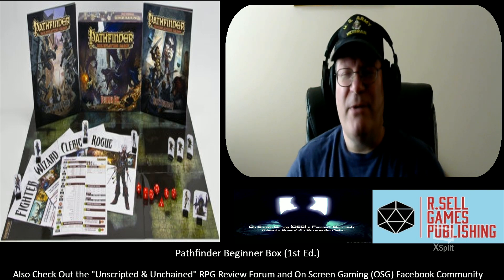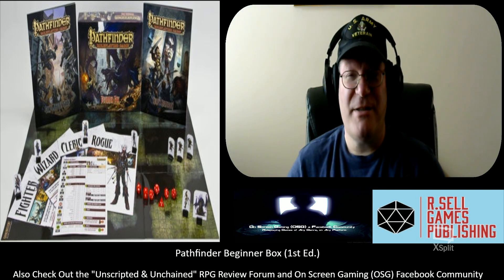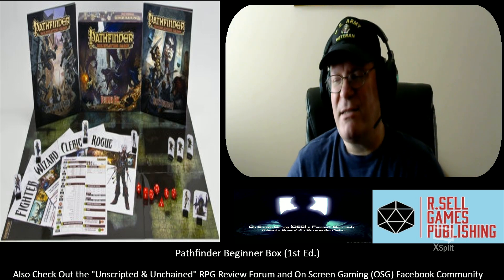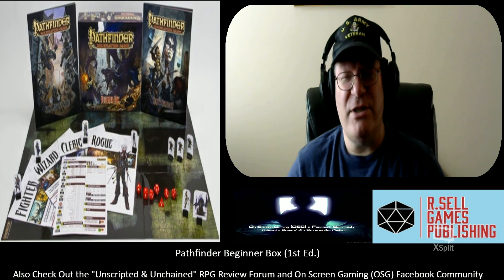Good afternoon and welcome to another episode of Unscripted and Unchained RPG Review. I am DM Bloodworth, and as you can see by the graphics, today I'm going to be talking about the Pathfinder Beginner Box, which I'm calling it 1st Edition because 2nd Edition is due to come out sometime this summer.